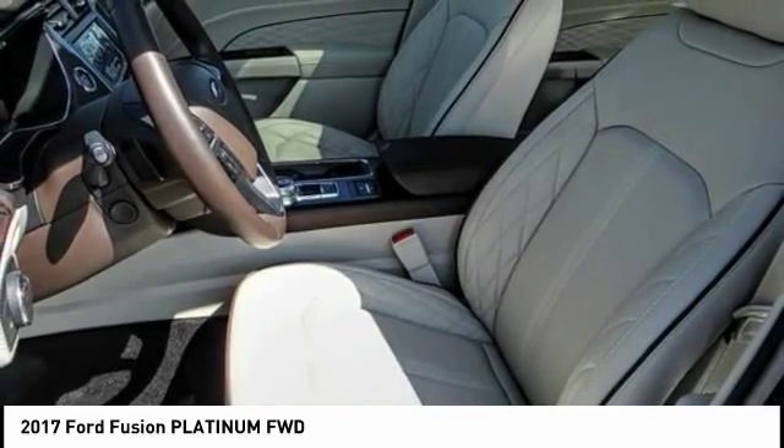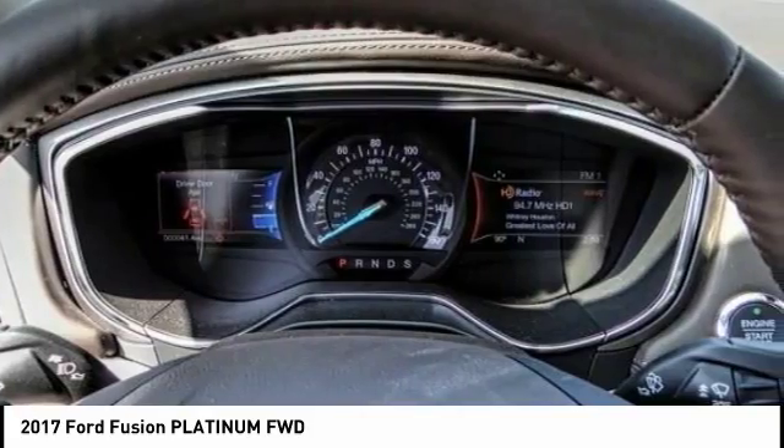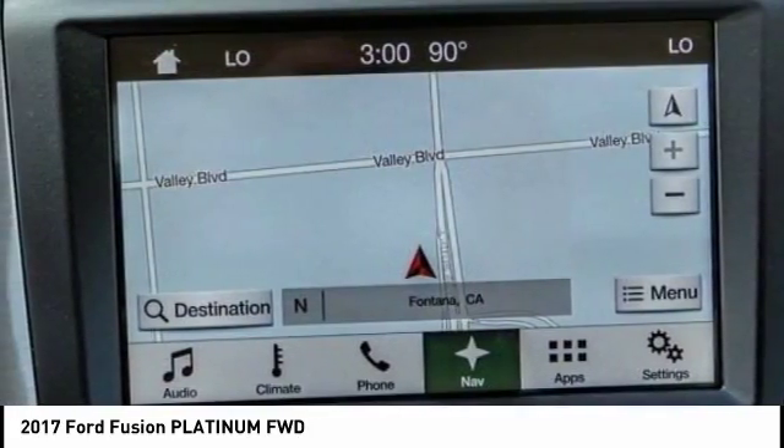Here are some of this vehicle's great options: anti-lock brakes, navigation system, backup camera, remote engine start, Bluetooth, driver airbag.